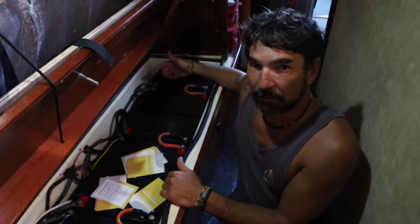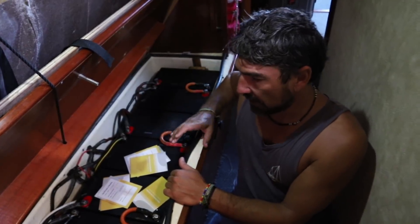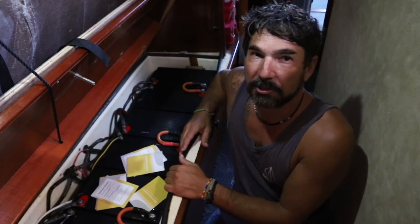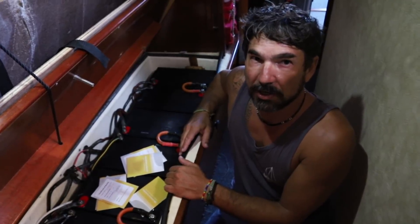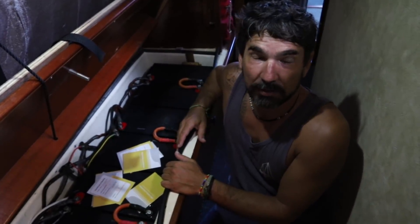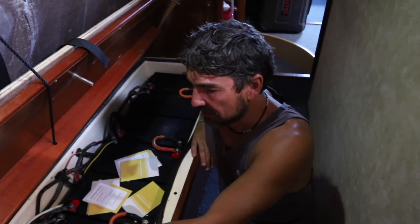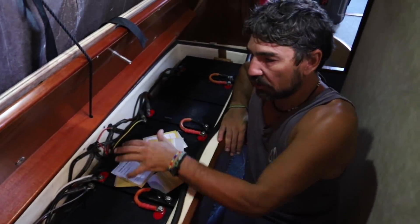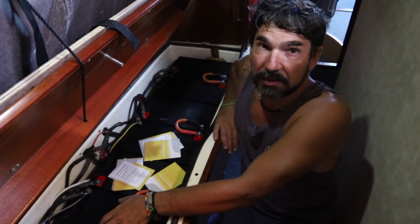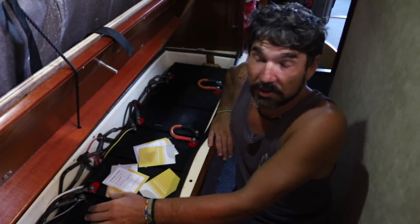So an amp hour — what the hell is an amp hour? It's basically a measurement of charge taken out of the battery over time. Imagine if our water tank on Delos is 1,000 liters of water. If we used 100 liters of water for an hour, how long would it be before we run out of water? It would be like 10 hours, right? 100 times 10 is 1,000. Well, this is exactly the same. So if we have 800 amp hours of storage capacity in these batteries, if we used 800 amps, we would kill the batteries in one hour. If we used 80 amps, it would take 10 hours, and so on.